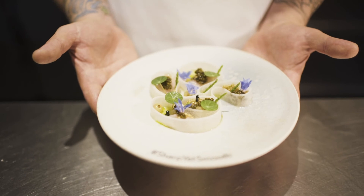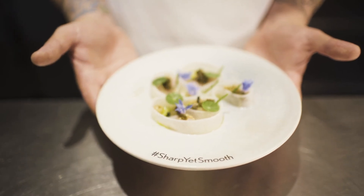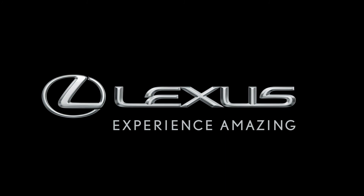Thank you so much, Andreas Möller, ladies and gentlemen.